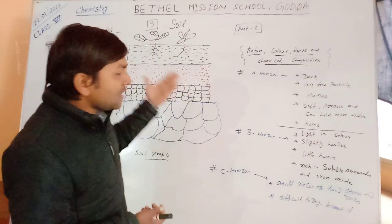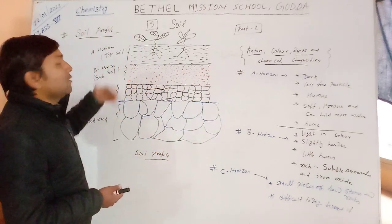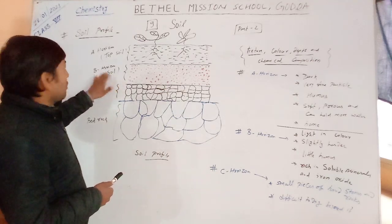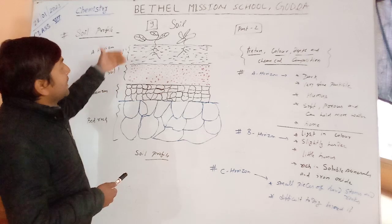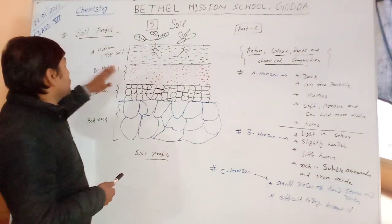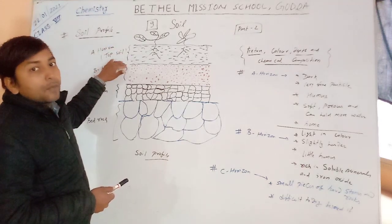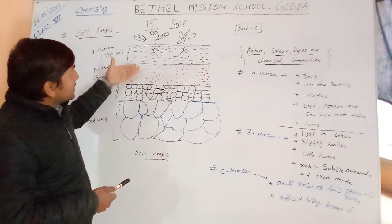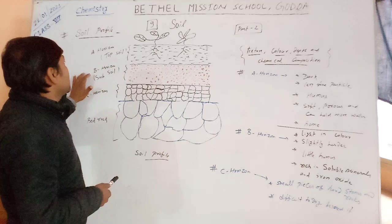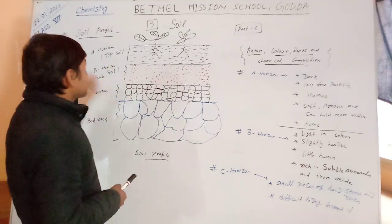The second layer is B horizon, also known as subsoil. The A horizon is also known as topsoil. B horizon is just below the A horizon. A horizon is topsoil and B horizon is subsoil.